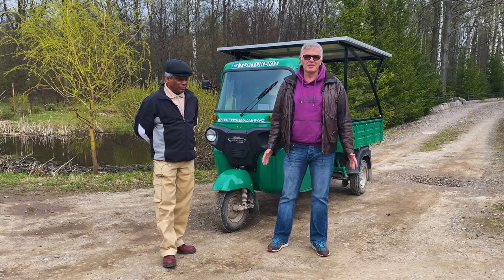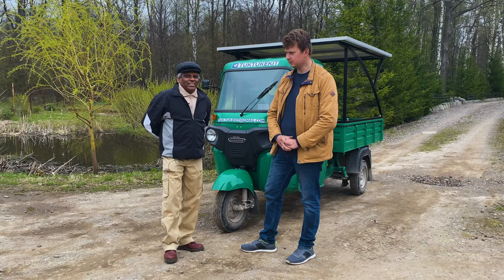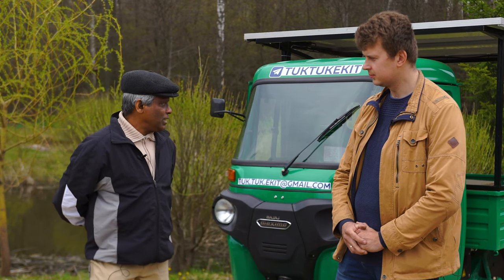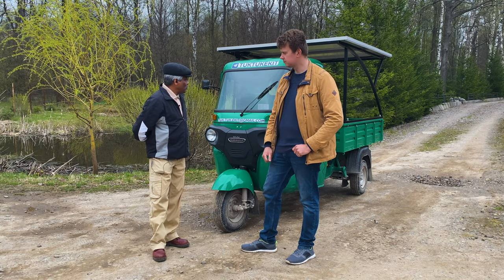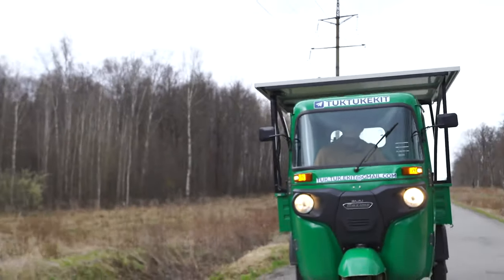Well, friends, let's give the floor to our technical specialist Matvey Plotnikov. Matvey, I have a question. This transport in my country is used as passenger transport. Can this Tok Tok be used for 8 hours with short breaks to transport people?